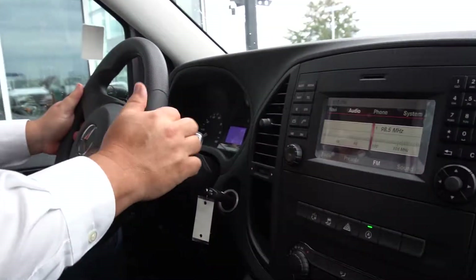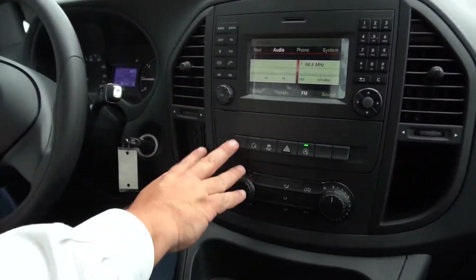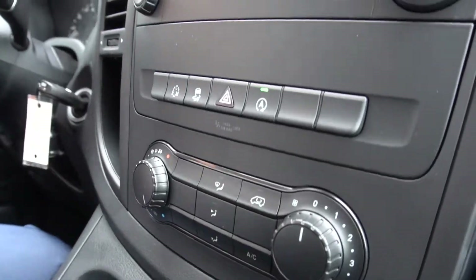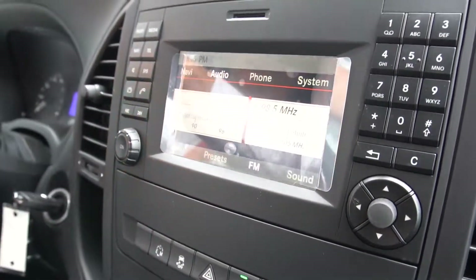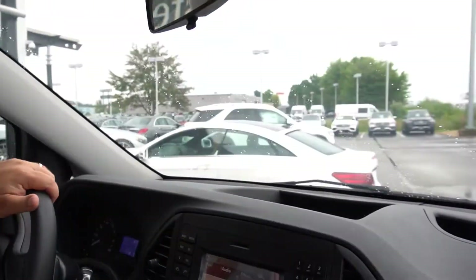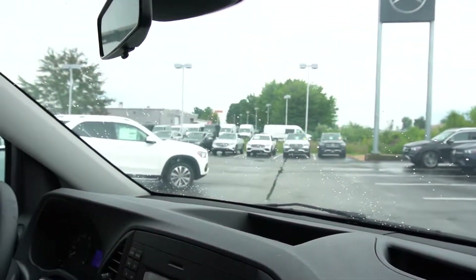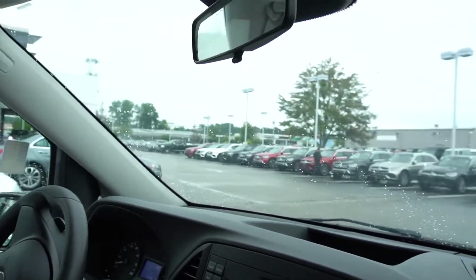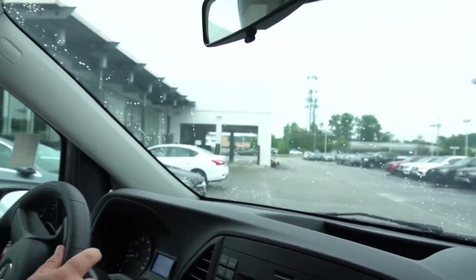Ms. Farrell, I just wanted to show you the inside. I know you're somewhat familiar with these, but you have all your controls here. We'll take one little quick ride so you can see the way it drives, the comfortability, the 7-speed transmission — all works in your favor.